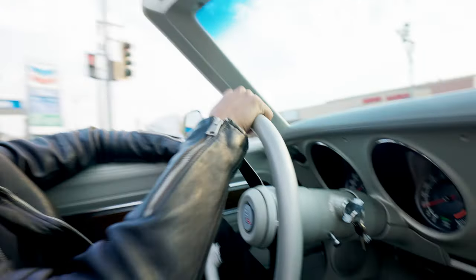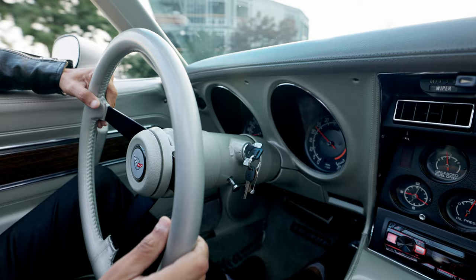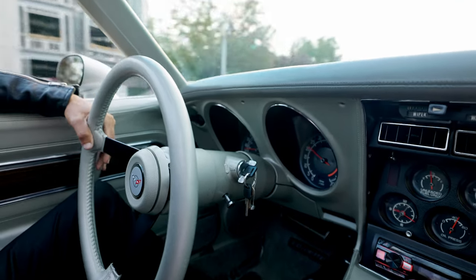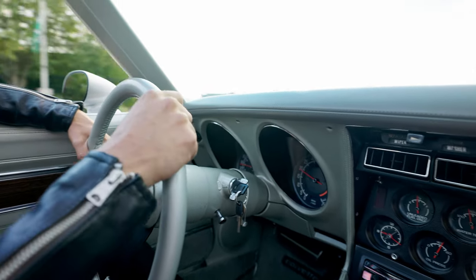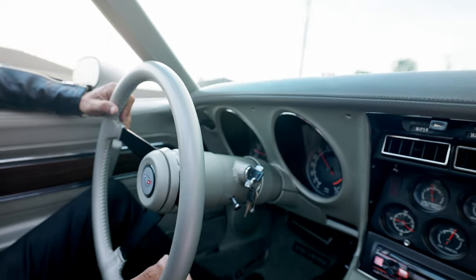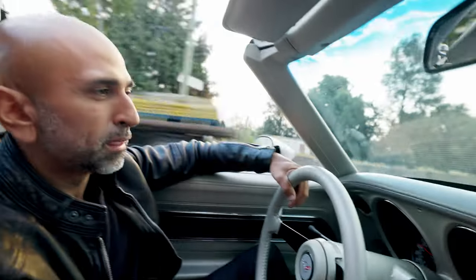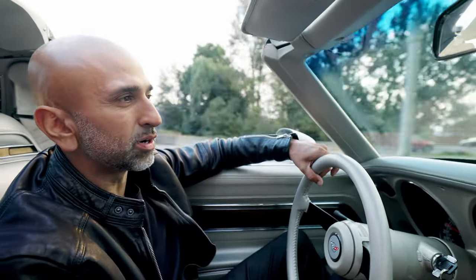We're going to take a right on Young — we are in downtown Chilliwack. This is such a great cruiser and muscle car with this 425-horsepower engine.